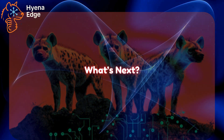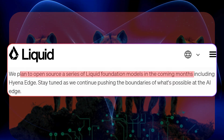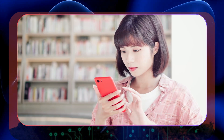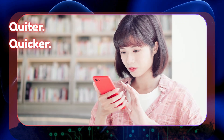What's next? Liquid AI plans to open source Hyena Edge and other Liquid Foundation models soon. And if this is just the beginning, we're in for some serious disruption. So next time you ask your phone a question, don't be surprised if Hyena is behind the answer — quieter, quicker, and way more efficient than you expected.